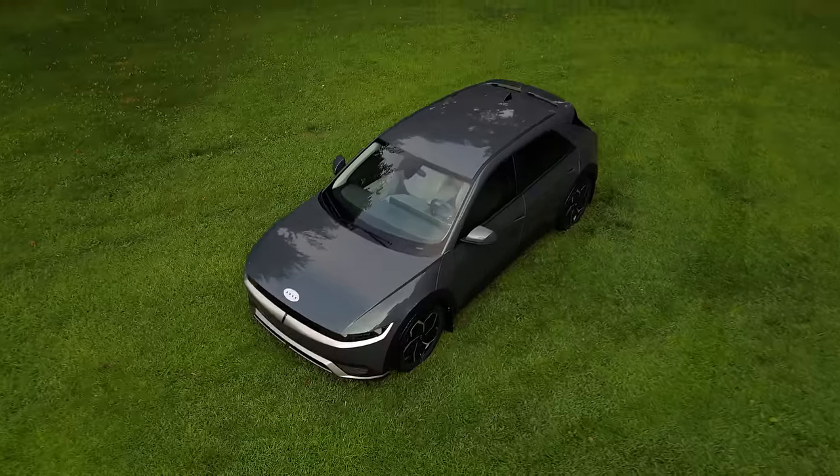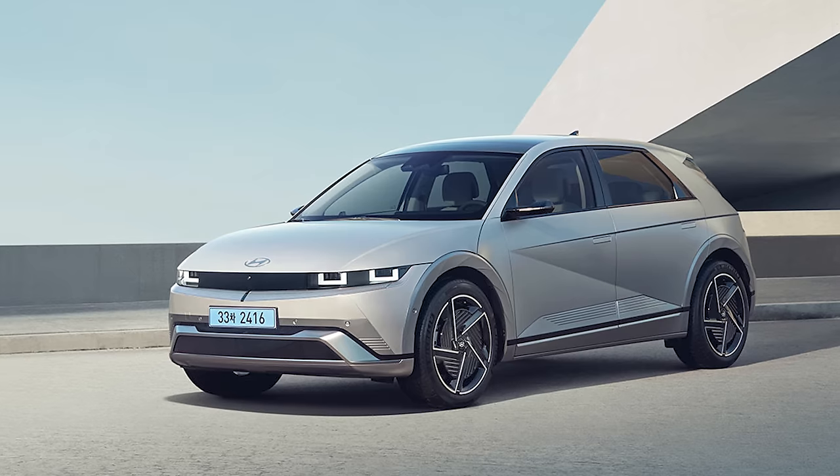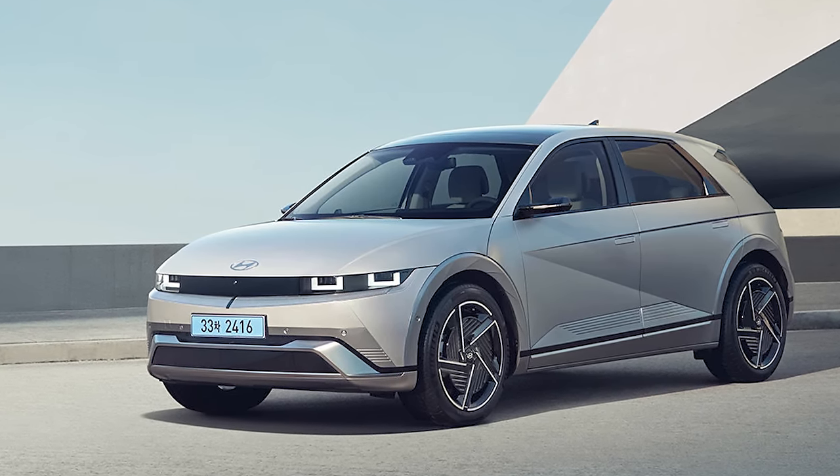I still have my Ioniq 5 — it's not going anywhere, at least right now. The plan is to eventually trade it in for the mid-cycle refresh 2025 Ioniq 5 when that goes on sale sometime this summer or fall.